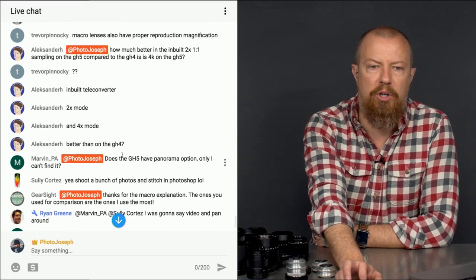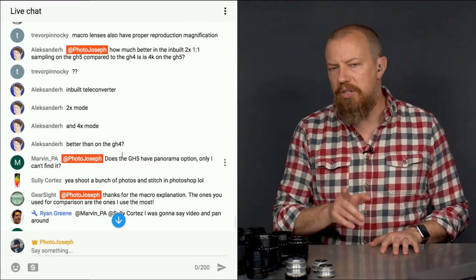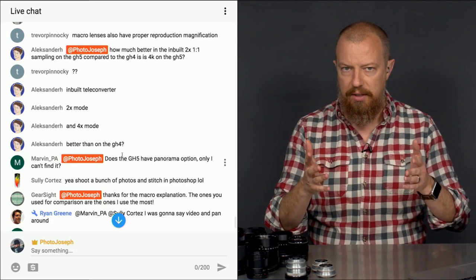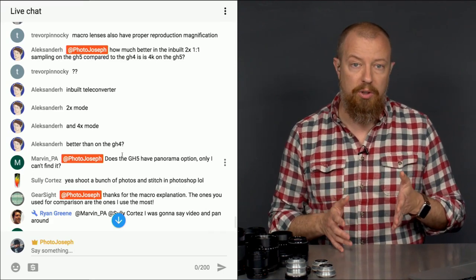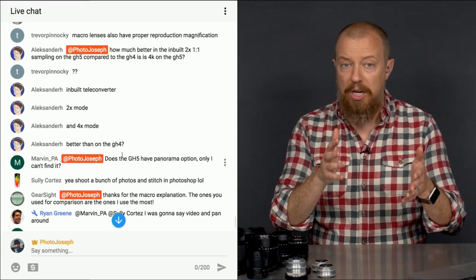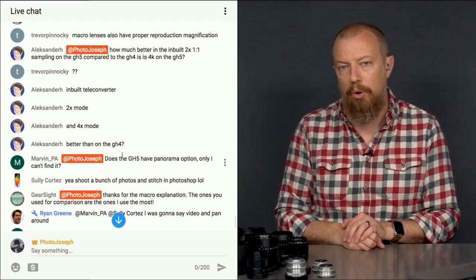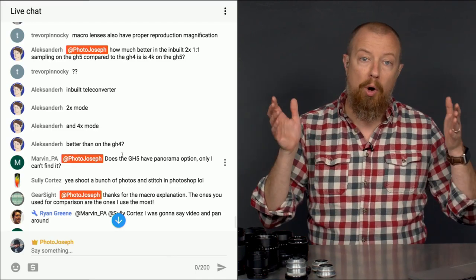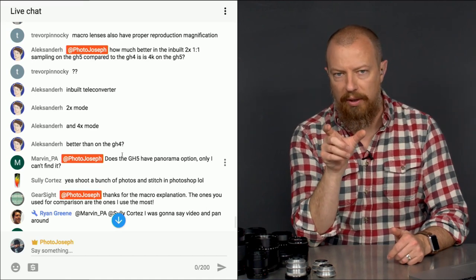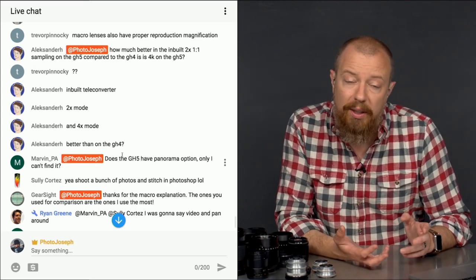Alexander clarified — he's asking about the built-in teleconverter in 2x and 4x mode. You can tell the GH5 to crop in and use only 4K pixels, which gives a slight push in without losing 4K quality. In HD mode you can crop to just 1920 pixels wide — that's over 2x, so you can turn a 100mm lens into a 200mm-plus equivalent. How this quality compares to the GH4 I don't know, but overall the GH5 sensor is superior.